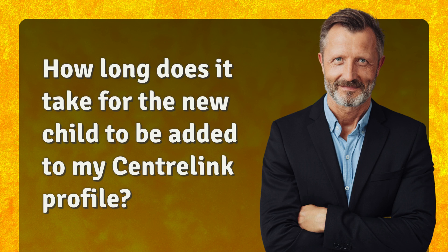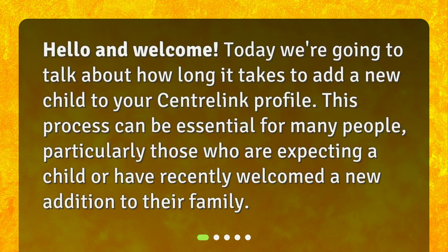How long does it take for the new child to be added to my CentralLink profile? Hello and welcome. Today we're going to talk about how long it takes to add a new child to your CentralLink profile. This process can be essential for many people, particularly those who are expecting a child or have recently welcomed a new addition to their family.